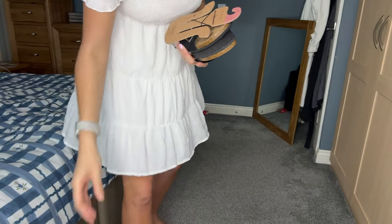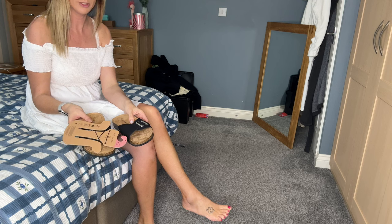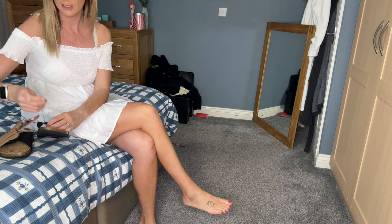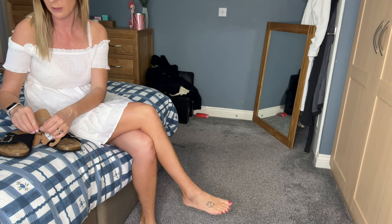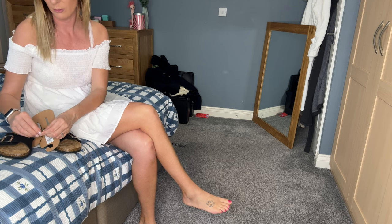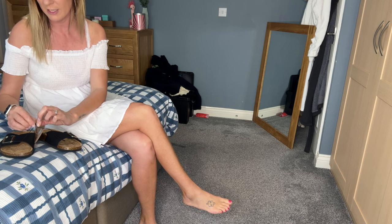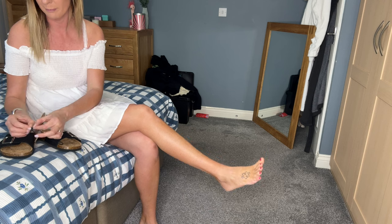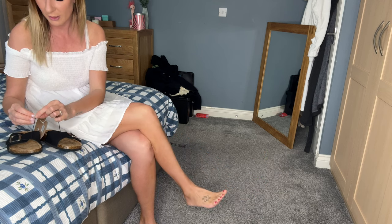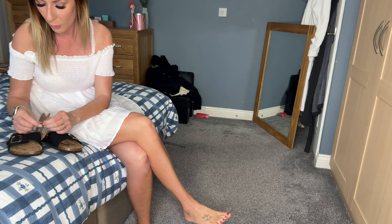These are a Birkenstock style — at least I think that's what they're called. Like I say, I've never had this style before. They just look like a really easy everyday shoe to slip on and off, and they look like they'll go with skirts, dresses, and shorts. I was thinking of ease while traveling — I do normally wear flip-flops, but I thought I would try something a little different. I think I might have to find my scissors because I've just knotted it up even more.